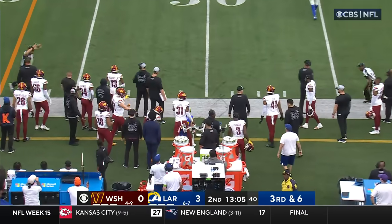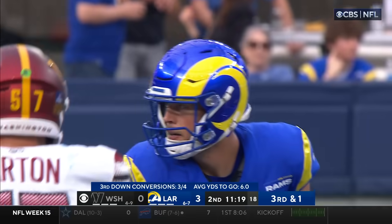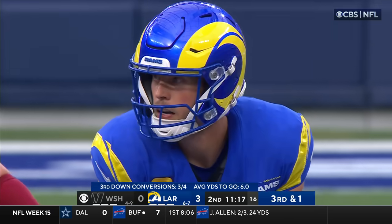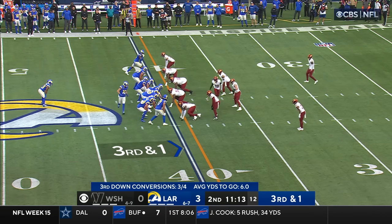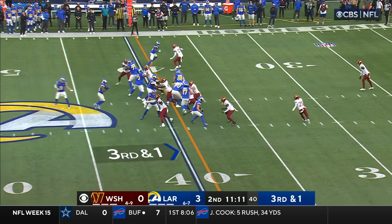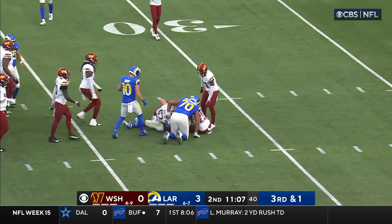He's just going to throw this one to the sidelines — did he keep his feet in? They said he did. What a catch. Stafford is nine for nine so far, 86 yards. On third down he'll just go to Williams, and Williams got the first down and more, lowering his shoulder inside the 35.